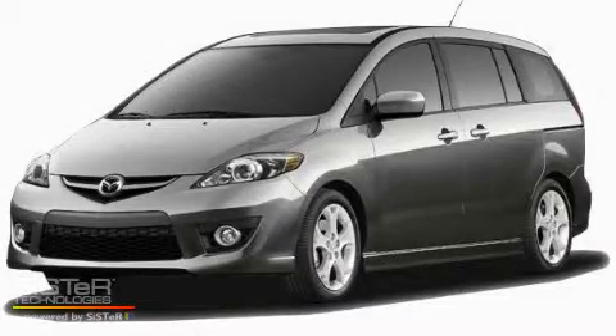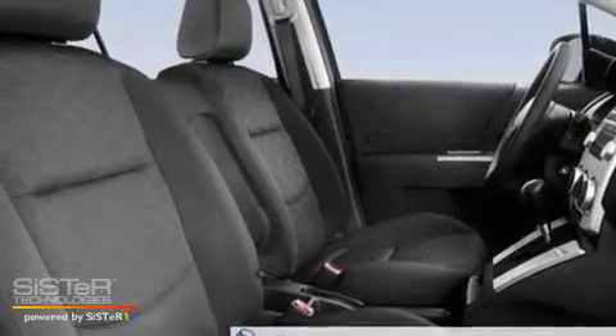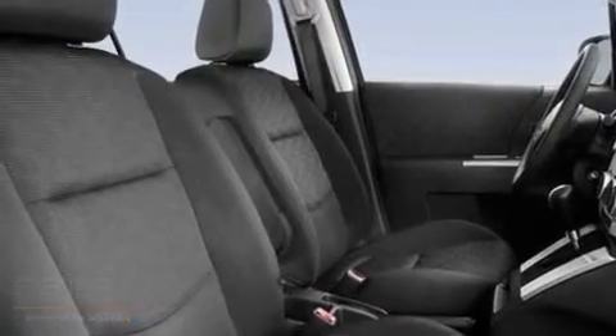This is a brand new 2010 Mazda 5 designed with features that accommodate. It has a 2.3 liter 4 cylinder engine and a 5 speed automatic transmission.